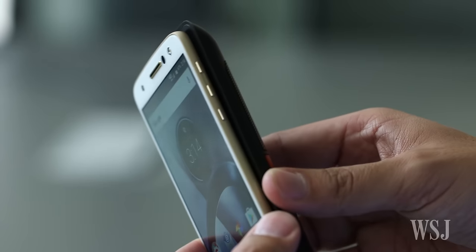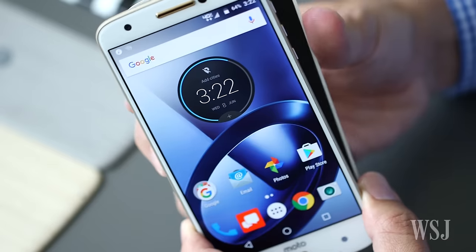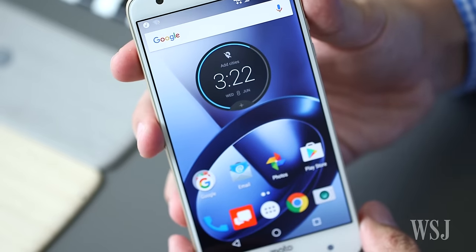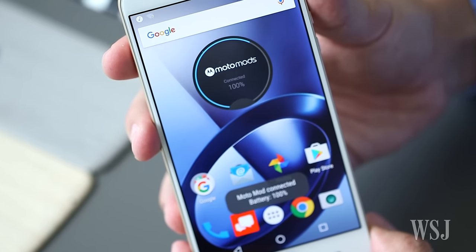The backplates won't go obsolete any time soon. Motorola says it's committed to making the Moto Z for at least the next three years, and the Moto Mod plates that work with Generation 1 will work with future phones, too.